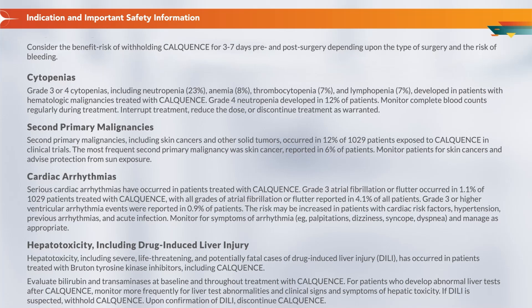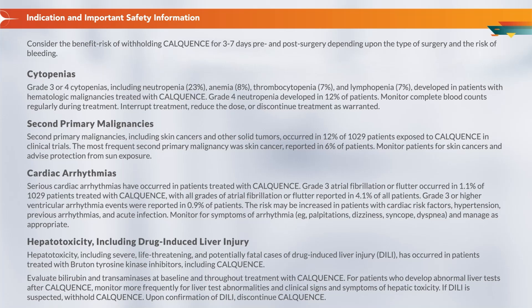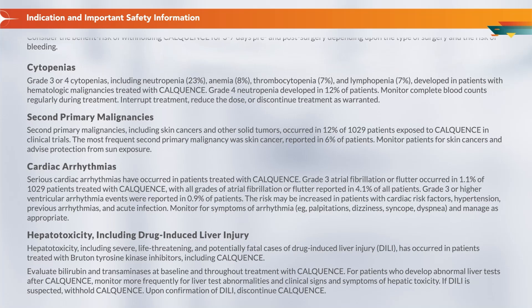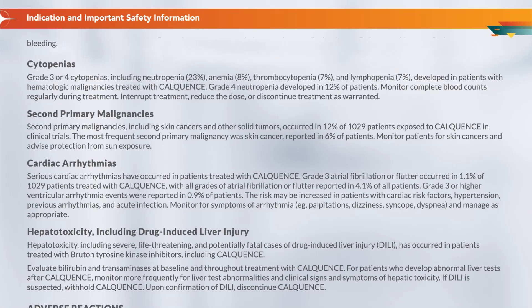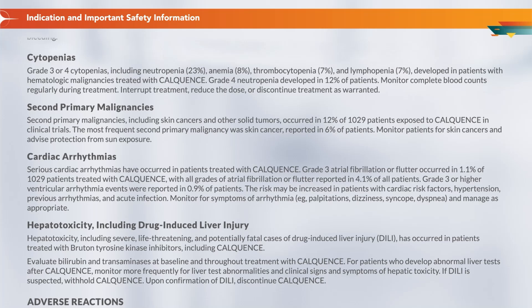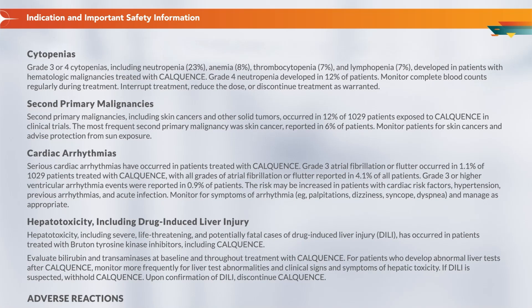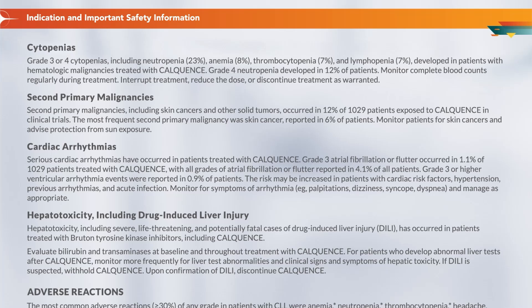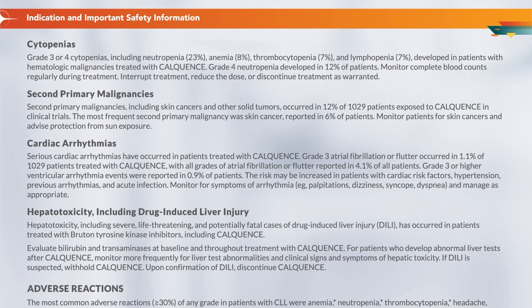Second primary malignancies, including skin cancers and other solid tumors, occurred in 12% of 1,029 patients exposed to Calquence in clinical trials. The most frequent second primary malignancy was skin cancer, reported in 6% of patients. Monitor patients for skin cancers and advise protection from sun exposure.